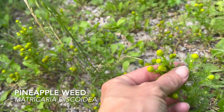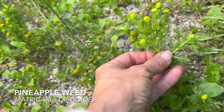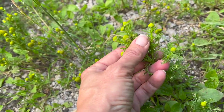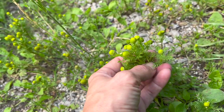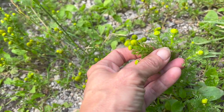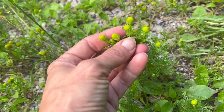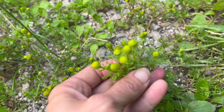Probably the last one of the day I want to show you — on the pathway on the walk back home — this is pineapple weed, and it is an absolutely beautiful little plant. It's in the chamomile family, so it has the same kind of calming, soothing, sedative effects of chamomile, but with the added benefit of tasting and smelling just like pineapple.